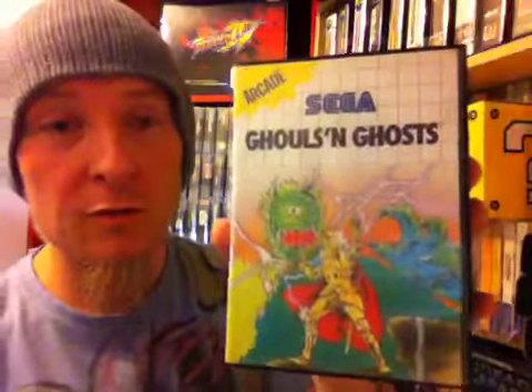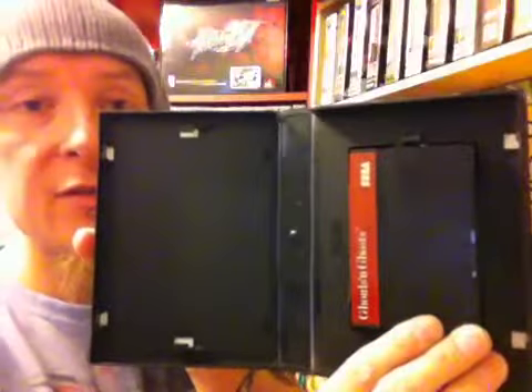Game number 4 is Ghosts and Ghouls. The case is fine and so is the cartridge — both in good condition.